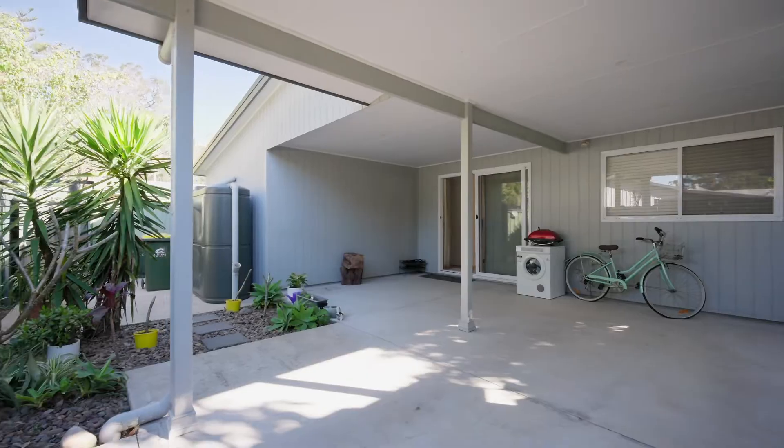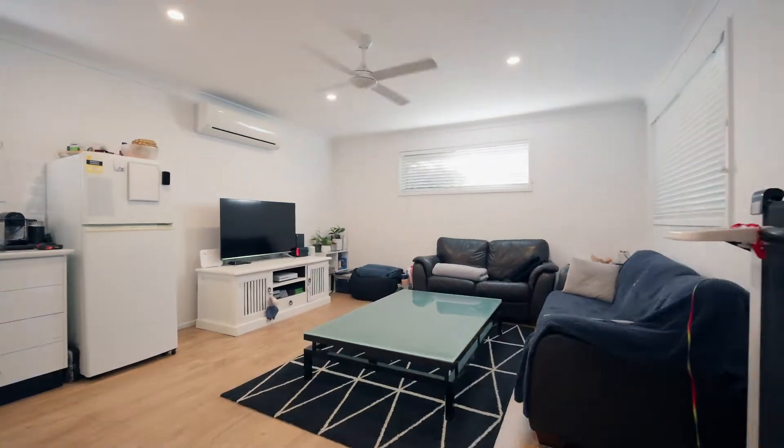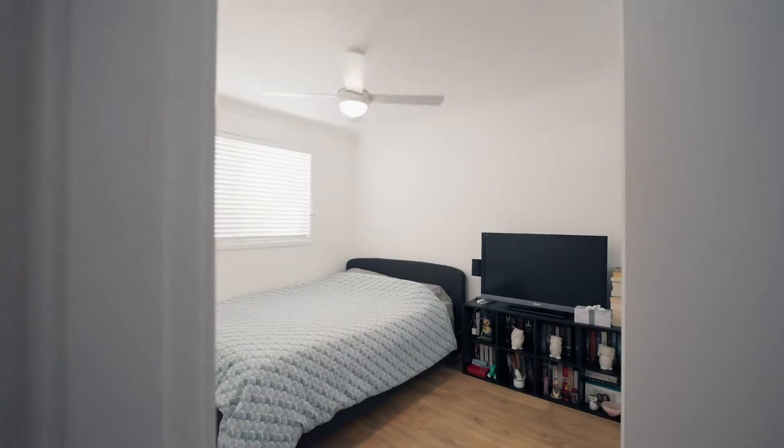Absolutely superb second dwelling or granny flat here at the rear of the property. You've got laneway access, a carport, and an outdoor entertaining area — it really has it all. Large open-plan living area, two bedrooms both with built-in robes. The granny flat is only about five years old and we've had tenants in here the whole time — long-term tenants currently paying $400 a week.